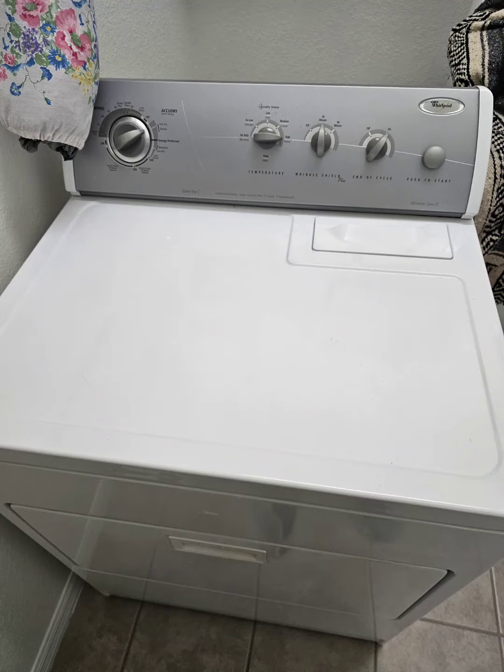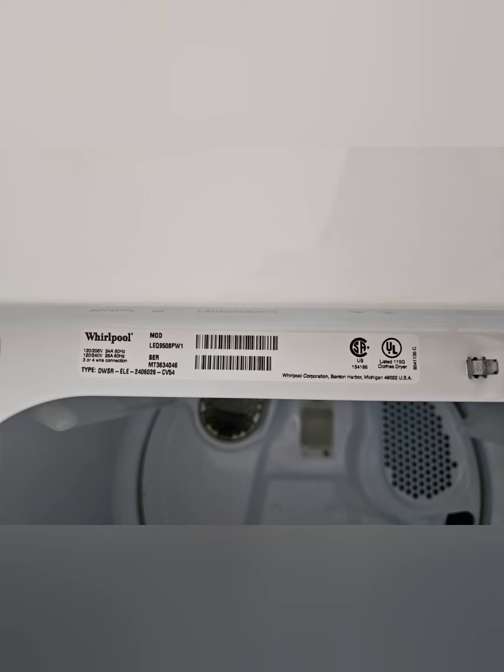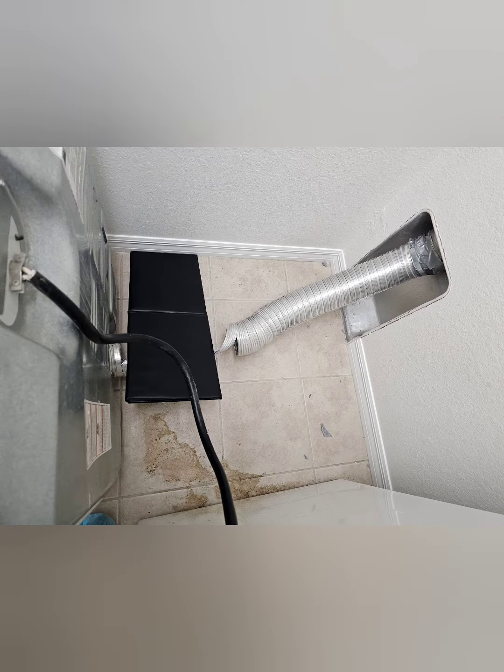Today I had a customer, a woman who called about her dryer — a Virpal dryer. The problem was that the dryer vent was turned off and broken. I changed it. On Amazon it costs about $20.